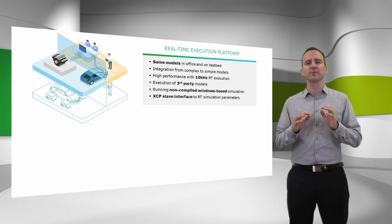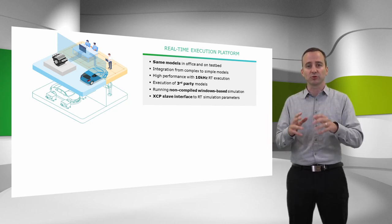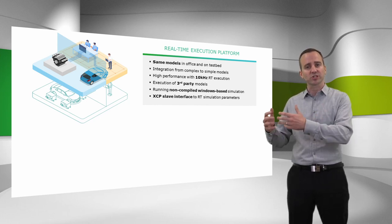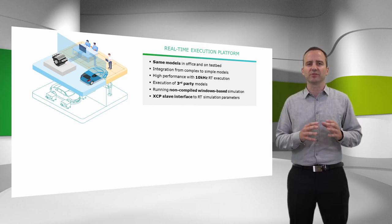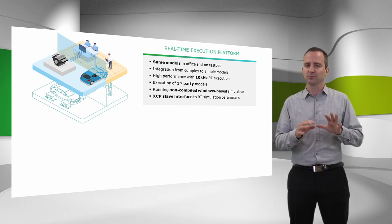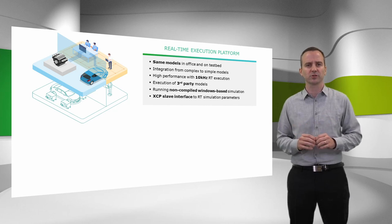Our real time execution platform is a standalone and portable device, and with a modular model concept, even transferable from the engine testbed to the powertrain testbed or chassis dynos. The simulation environment is exchanging values with the testbed system, which preferably, but not necessarily, needs to be the latest AVL Puma system. We are compatible with previous Puma versions from 1.5.3 onwards, as well as with third party vendors.